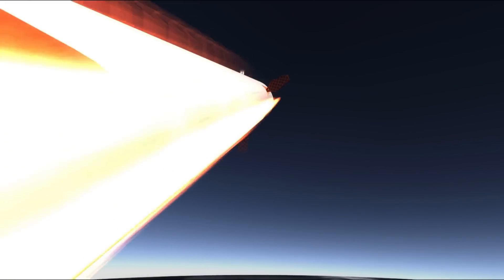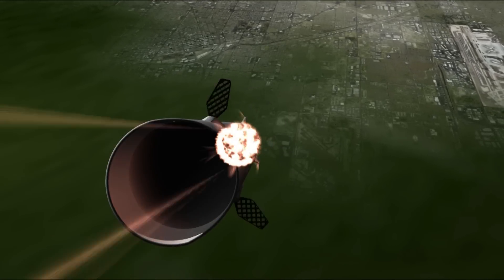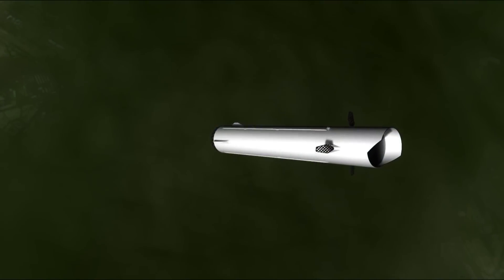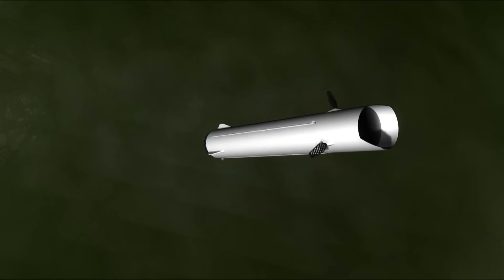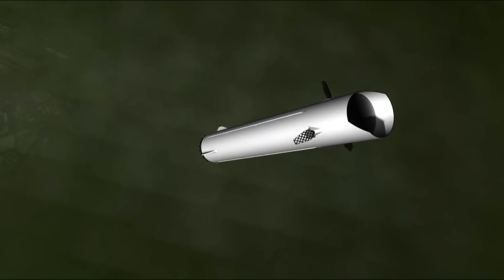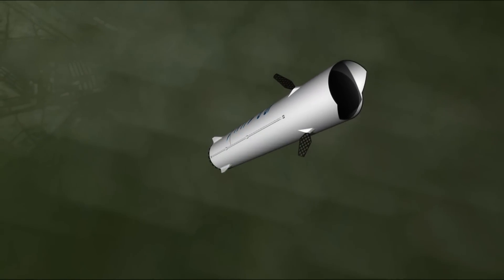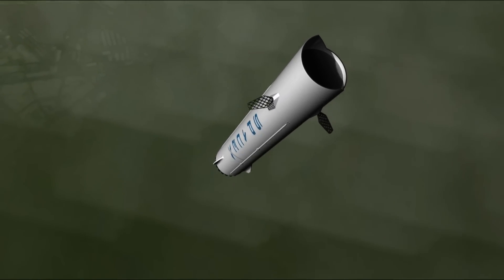After the initial boost-back burn, the booster will flip again ready to do its final deceleration burn as it comes back down to land, firing only the central cluster of seven engines to wipe off the final velocity. These seven engines are the only ones which will have a gimbal, meaning the engines can dynamically tilt a few degrees in various directions to allow better pitch and yaw control of the booster when descending to land, and to provide better control during its original ascent and boost-back burns.